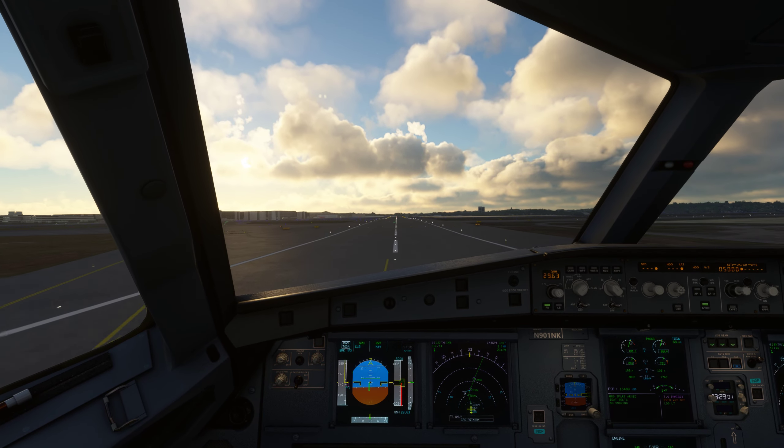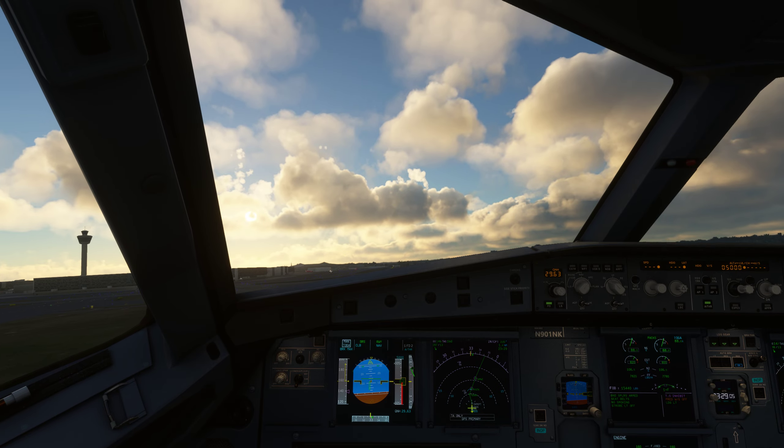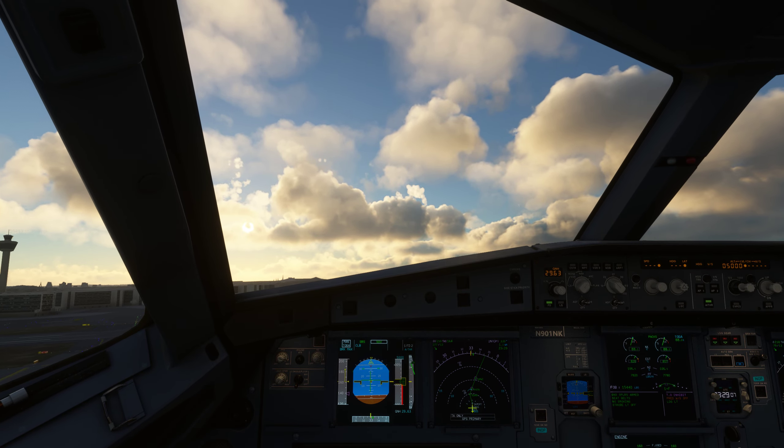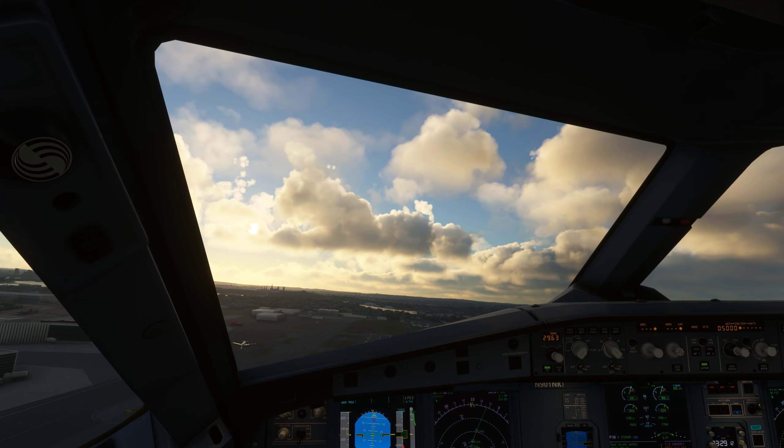United 5673, runway 33 left, taxi via Alpha Charlie, cross runway 4 left, hold short of runway 4 right. Readback: Alpha Charlie, cross 4 left, hold short 4 right. United 5673.